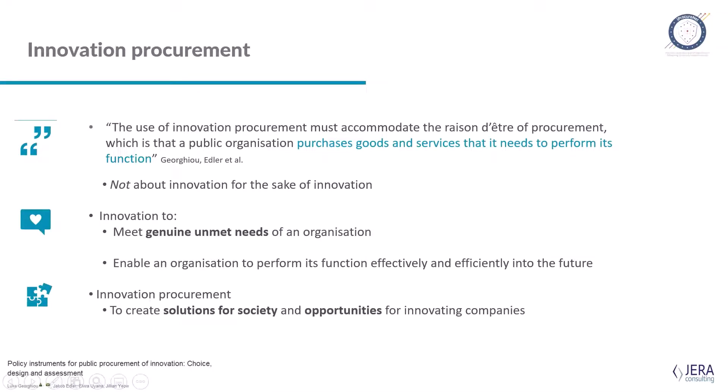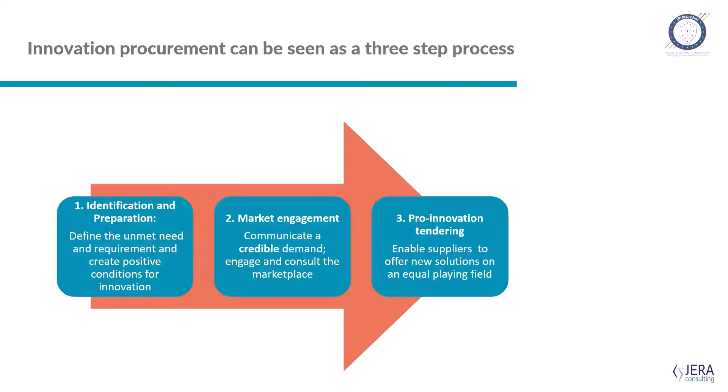I wanted to look quite specifically at a few tools and techniques that people can use. One of the questions people often ask is, okay we accept this is a good idea, but how do we do it? So in the context of innovation procurement, we look at it as a three-step process.